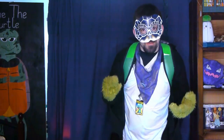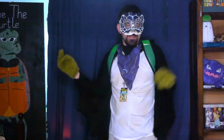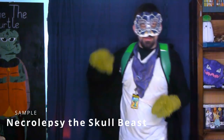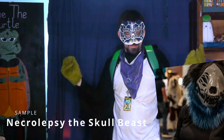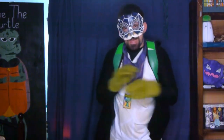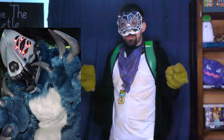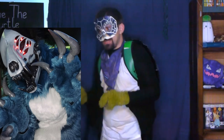We've seen very spooky fursuits from all corners of the world, so what about something more obviously monstrous? It's Necrolapsy the Stalled Beast. This creature looks like it's out to get you, with multiple eyes on one side of its head, sharp-looking claws, and veins that give some serious heebie-jeebies. This suit is frightastic.